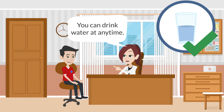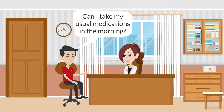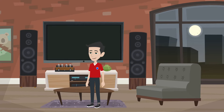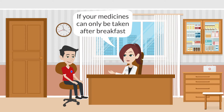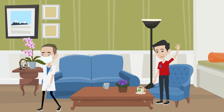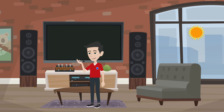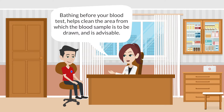After the sample has been collected, you can eat or drink as usual. You should take all your usual medications the night before and also on the morning of the test. If your medicines can only be taken after breakfast, wait till the blood sample has been collected, then have your meal and the medicines.